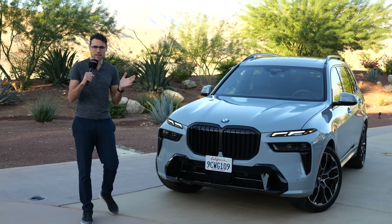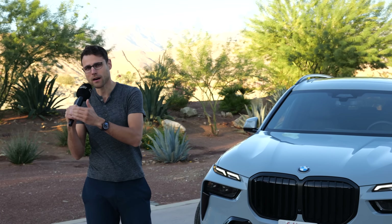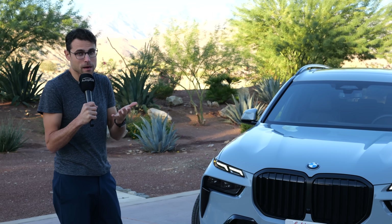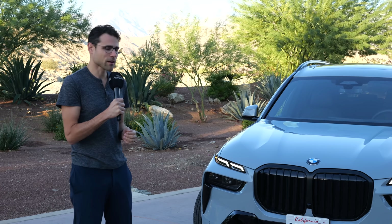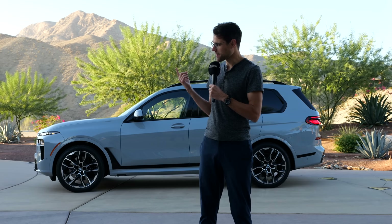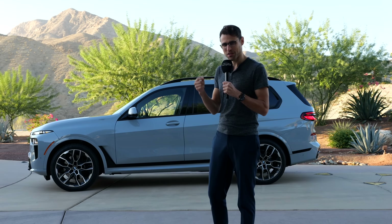They wanted to make a bigger differentiation between the X7 and the X5 or X6, to put this one even more upmarket — maybe also to attack the top luxury brands. We're going to find out if that works. You're wondering about the big microphone today? Well, there's a generator and some waterfall sounds running in the background, so best sound quality for you.